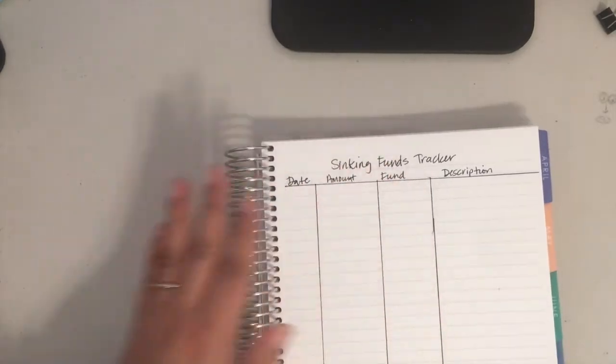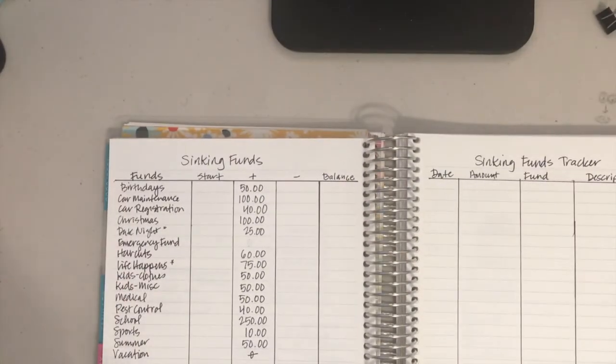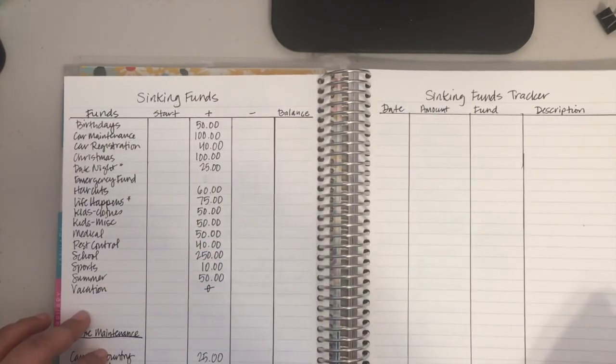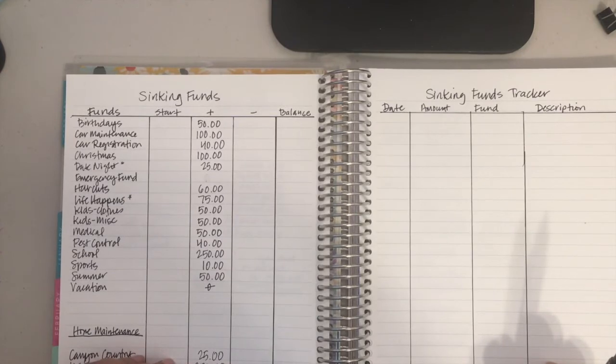So this is what the March setup is going to look like. If you found this interesting or helpful and want to see how we end up the month of March, please consider subscribing to the channel and giving the video a thumbs up. I'd really appreciate it. Thanks for watching — have a great day!